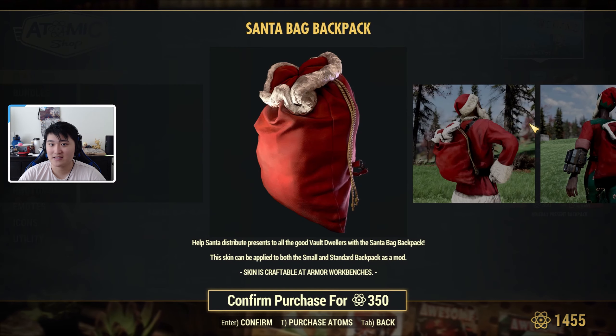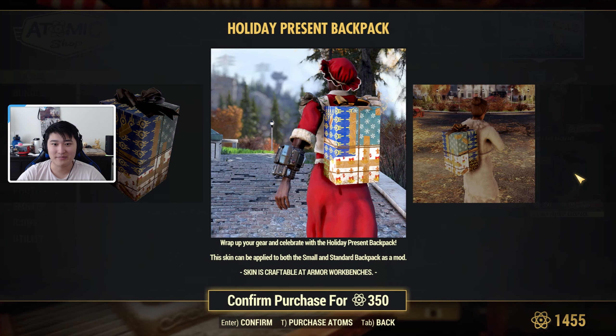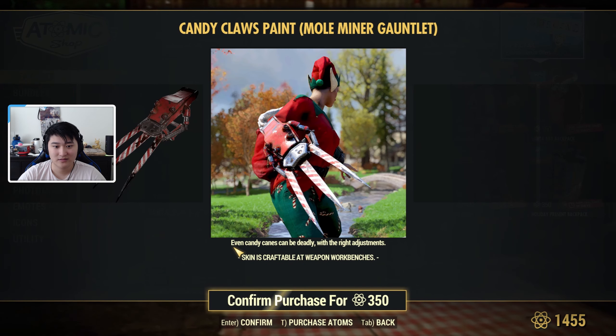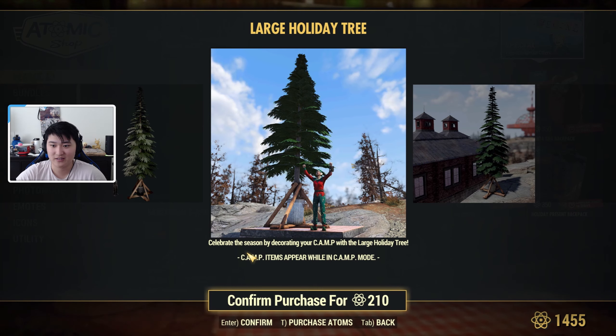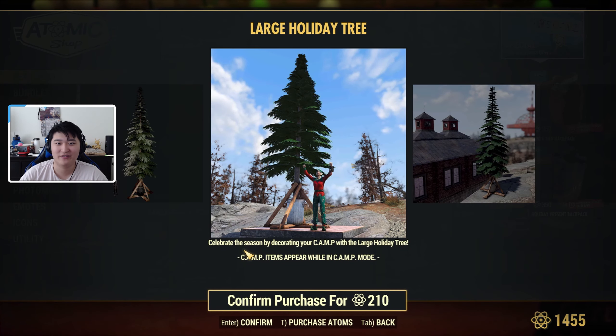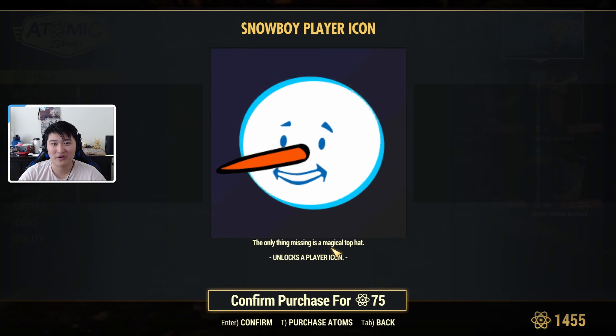We also have Santa's Backpack, which is kind of cool, and a Holiday Present Backpack. Then there's the Candy Claws Paint — really nice for the Mole Miner Gauntlet. And we have a Holiday Tree, which is the actual Christmas tree option. Unlike the aluminum trees, this one looks like a real tree but has no lights on it — I wonder if you could still fit lights on it somehow. There's also a Snow-Bot, a Snow Boy, and a player icon.